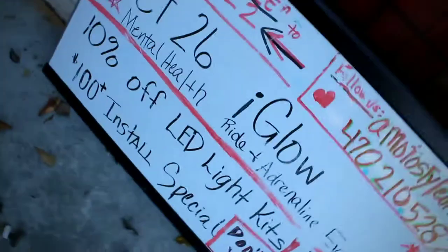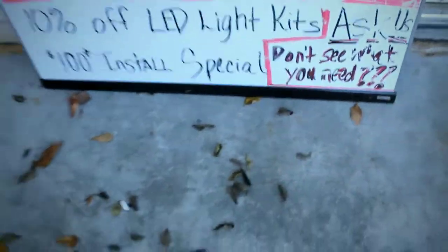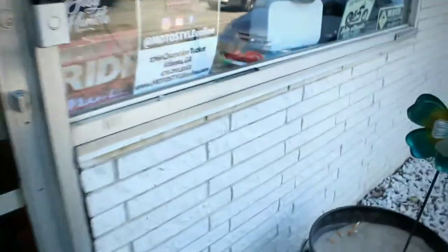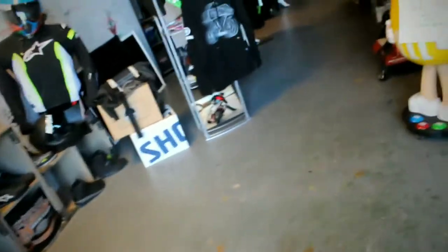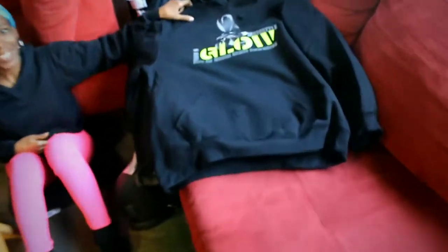iGlow on October 26th — 10% off on LED light kits, ask us about the hundred dollar installation special. So if you want lights on your bike, here you go, for all the people that live in Georgia. This is gear review — I got TK over there, she's doing stuff. That's what iGlow October 26 is about. Hey, turn up — gear review.